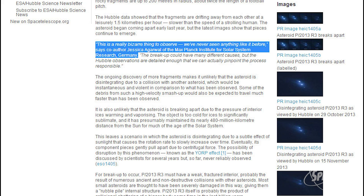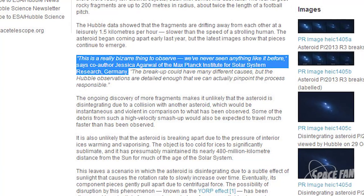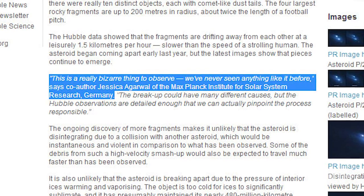What I find interesting about this is that these pieces are moving apart from each other very slowly, around the pace of a human at 1.5 km per hour. Jessica Agarwal from the Max Planck Institute for Solar System Studies states that this is a really bizarre thing to observe. We've never seen anything like it before. And I couldn't agree more.